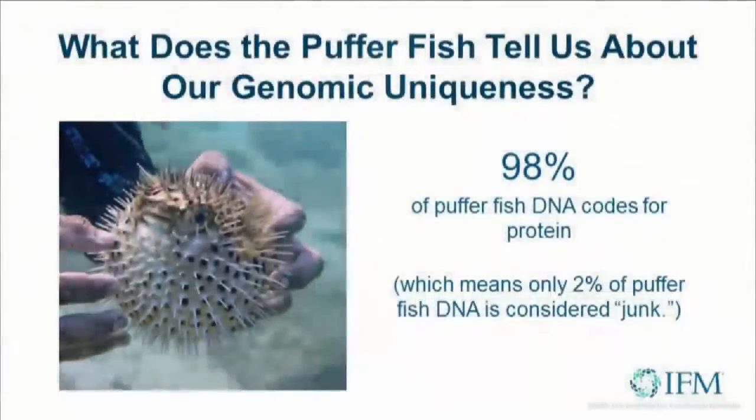So the pufferfish is an interesting case. I actually studied tetrodotoxin in the pufferfish — I was doing neuroscience at one of my earlier phases. It turns out the pufferfish genome is kind of interesting because it has 98% of its DNA coding for a protein. So it's very efficient, but it doesn't have much of what used to be called junk DNA — exactly the reverse of the human genome, which is only 2% coding and 98% other stuff.